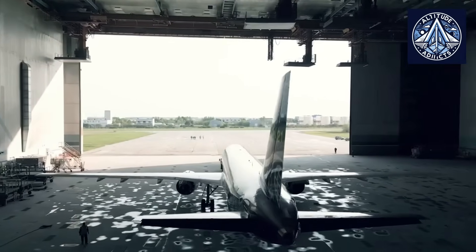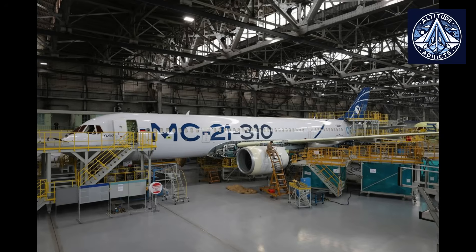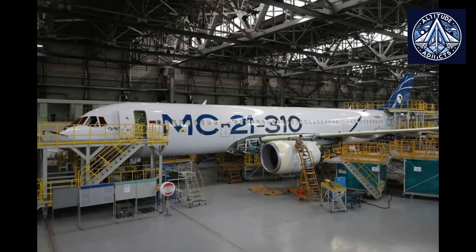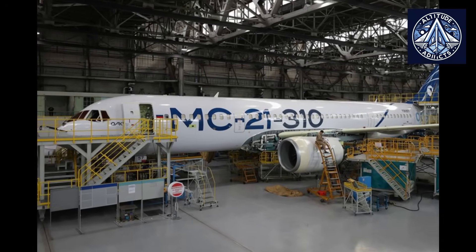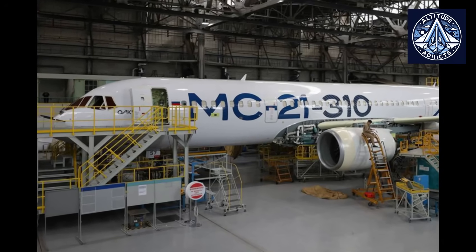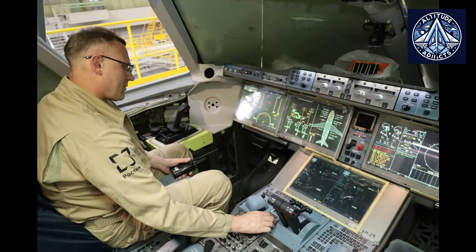The prototype MC-21 aircraft with tail number 73057 and factory number MS0013 has started acceptance and delivery tests at the final assembly facility of the Irkutsk Aviation Plant. This is a significant milestone as the aircraft has undertaken a complete modernization as part of Russia's Import Substitution Program, which involves the replacement of 100% of previously foreign-made components with domestically produced ones.